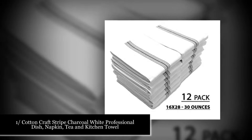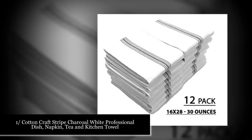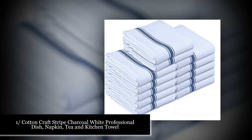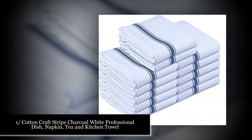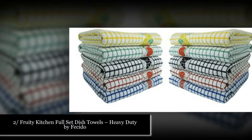Number one: Cotton Craft Stripe Charcoal White professional dish napkin tea and kitchen towel. These are long-lasting, high-quality dish and kitchen towels, 22% larger than the competition. You can use them any way you like.